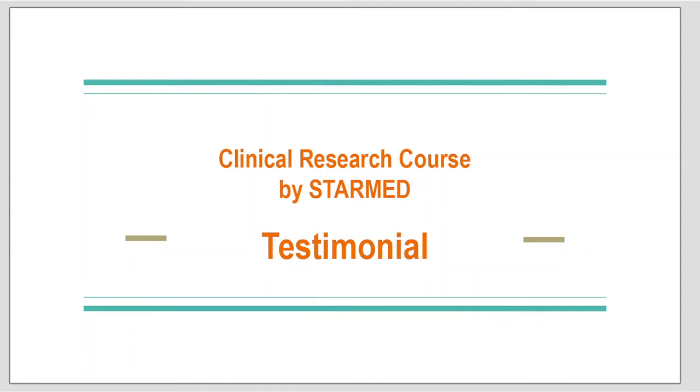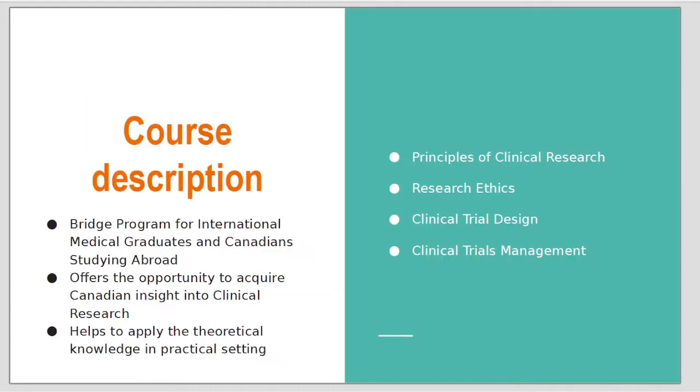Good morning. My name is Dr. Natalia Sersunovic and I wanted to talk about the clinical research course offered by StarMed Medical Education Programs. I started this course in February 2021 and I really enjoyed it.